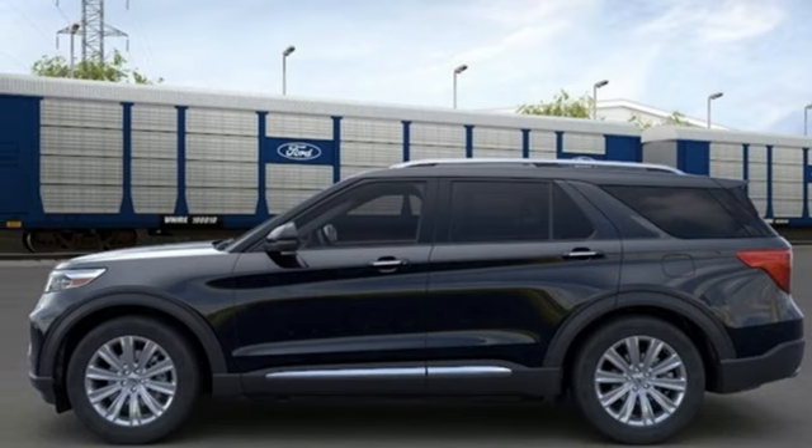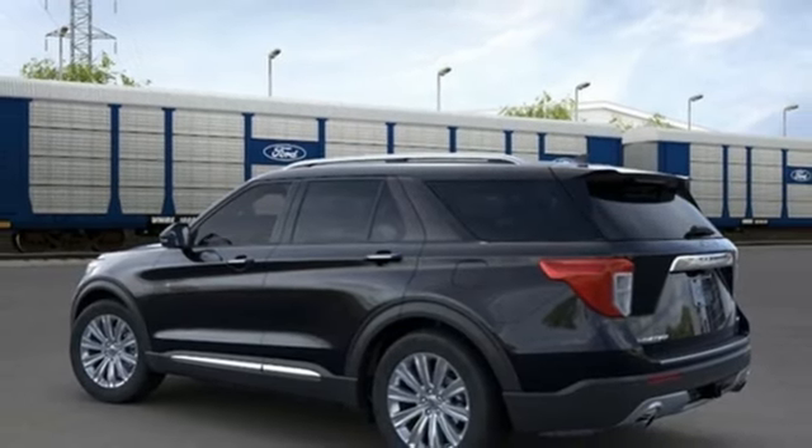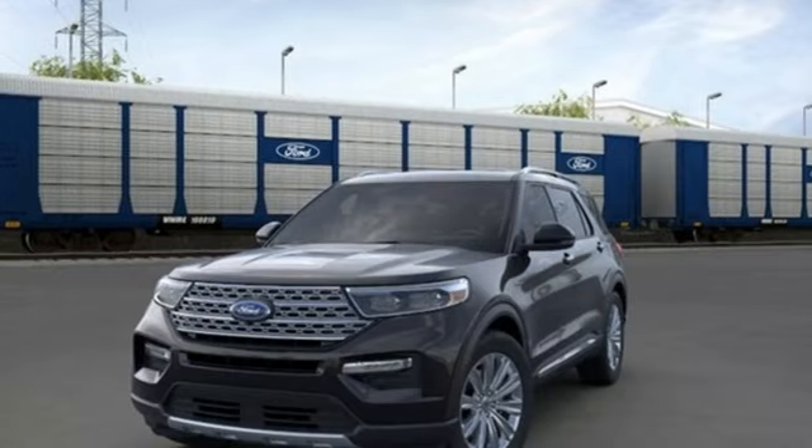Wireless phone connectivity, external memory control, rear lip spoiler, and four-wheel drive.